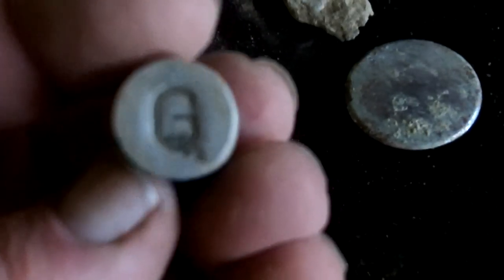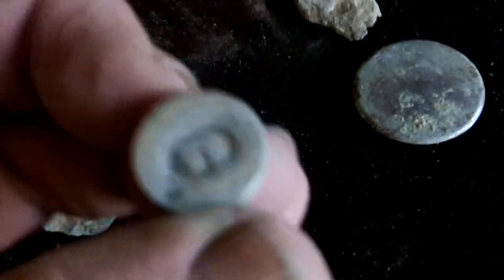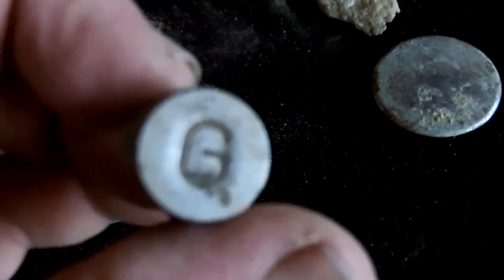Next one looks like aluminium with a G on the top of it. I don't know what it was ever used for — flat, feels like plastic, but it did give me a signal on the Nox. Looks like it's pushing into something like a cover or something. Another bit of lead, a pull tab, and some electrical stuff — do not remove any electrical stuff.